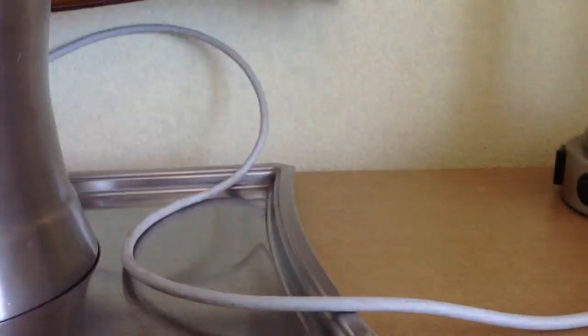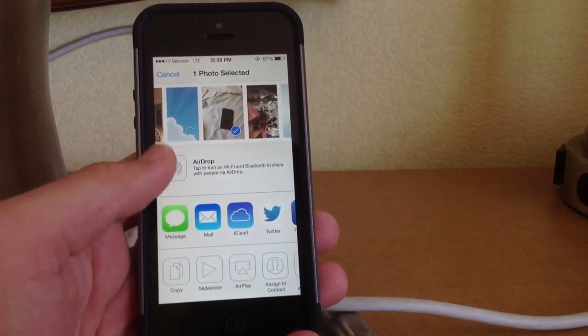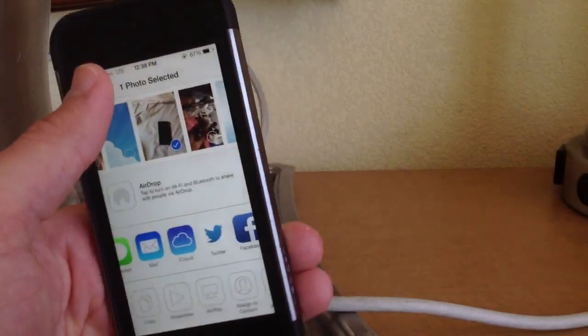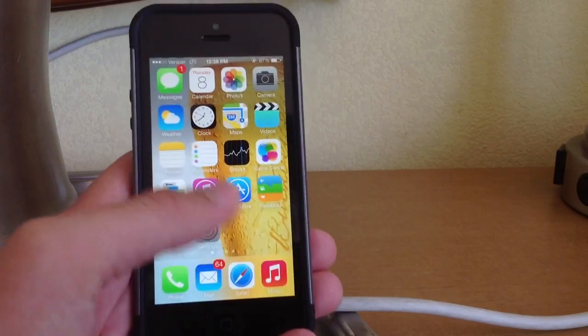If I go into my Photos and go to share a picture, you can see that they have redesigned the Twitter icon. That's just a subtle change that people have noticed — the new Twitter icon is different from the old one, which is kind of cool to see in general.